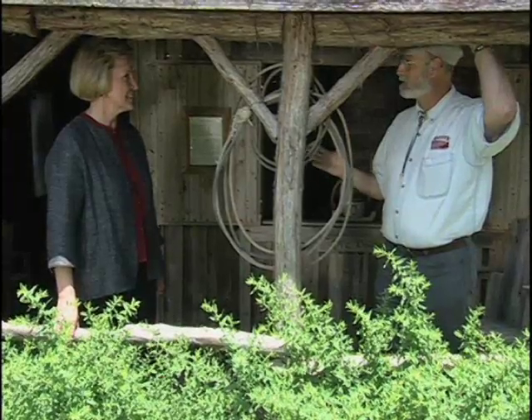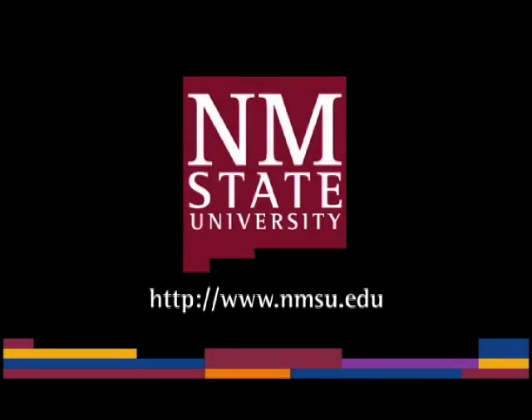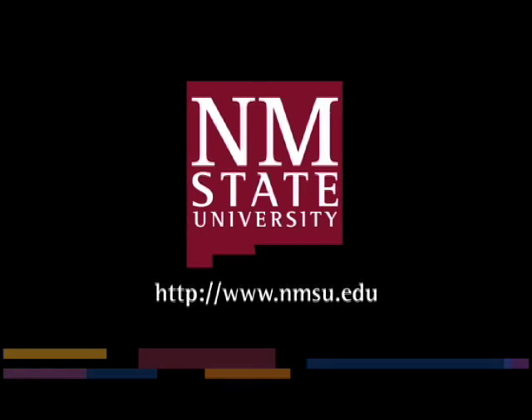Maria, thank you for showing us how the people lived here in the Blackland Prairies. The preceding was a production of New Mexico State University. The views and opinions in this program are those of the author and do not necessarily represent the views and opinions of the NMSU Board of Regents.